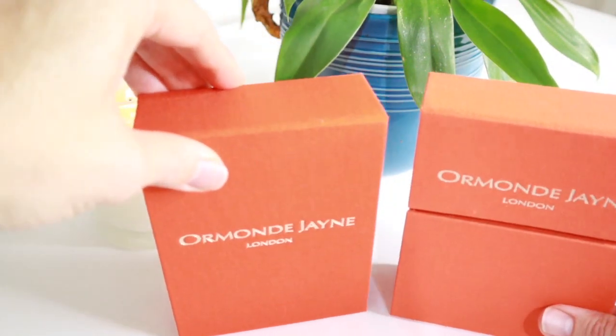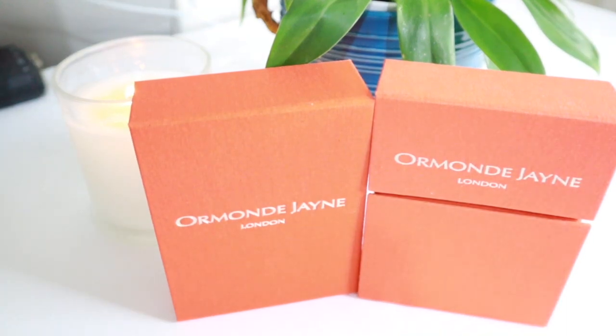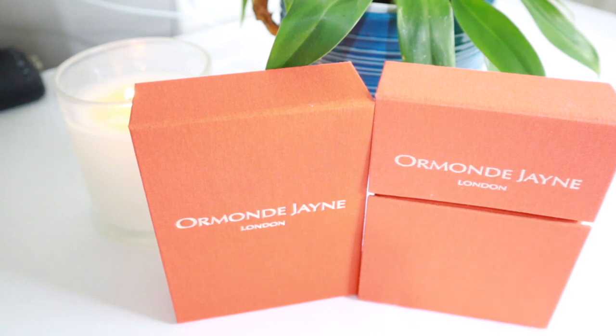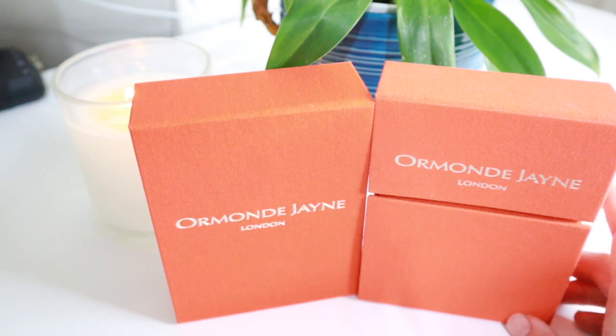I don't know what it is about this particular house, but the fragrances just speak to me. I know not everybody loves this house and a lot of people feel like it's a bit overrated, but I don't. I think these fragrances are absolutely stunning. The house has actually been around since 2001. They are a London-based perfumery, and the really interesting thing is all of their fragrances feature quite a large amount of perfume oil.